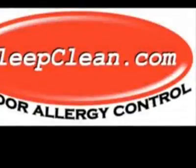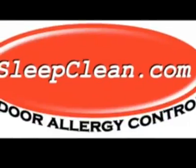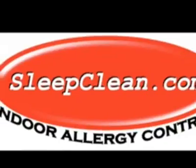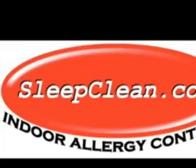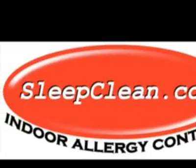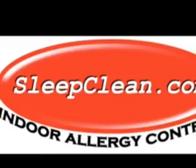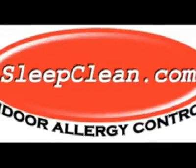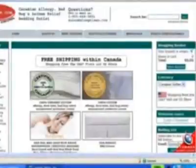We believe that when buying a specialist product, it is important to buy from a specialist supplier. At Sleep Clean, protective bedding is all we sell. We simply have to be in touch with all of the products on the market and sell top quality products at great prices in order to remain in business. As an indication of the quality of our product and how well we care for our clients, we are very proud that over 60% of our sales are direct referrals from allergists, doctors, or existing clients. At Sleep Clean, we take pride in our clients.